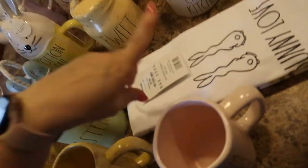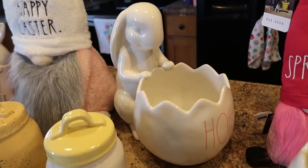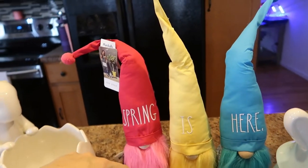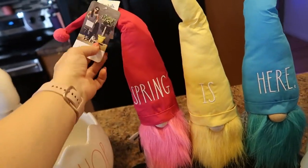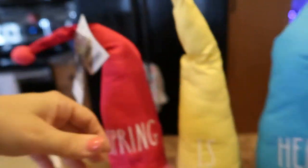I showed you the towels, I'm pretty sure all the mugs, and I'm pretty sure I showed you this adorable guy — I'm so sorry I can't believe my camera was full. There's a three-piece gnome set; they are connected and it says 'Spring Is Here.' That was $19.99 from Marshall's.